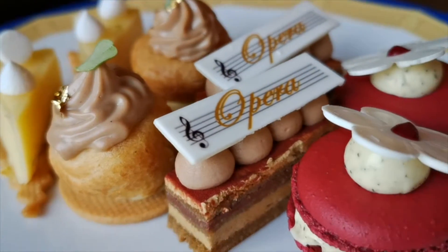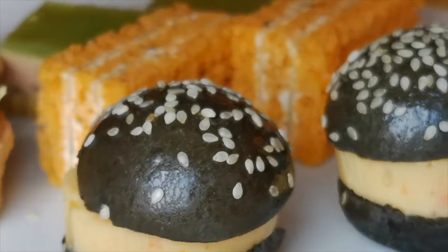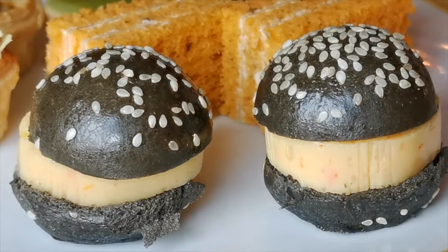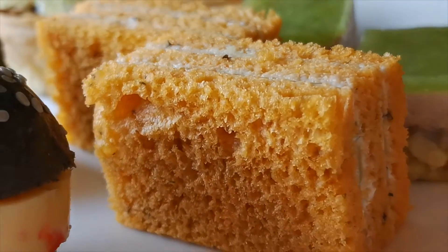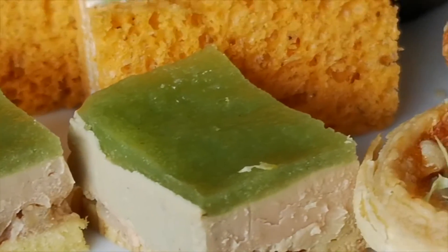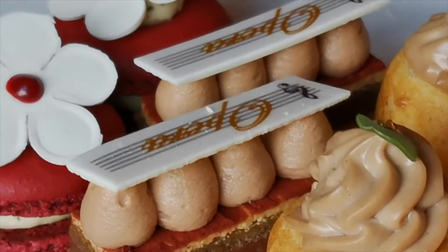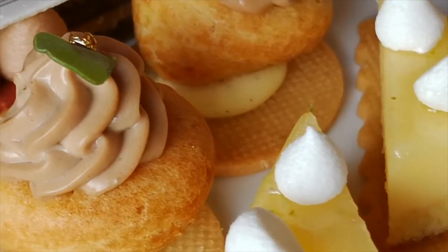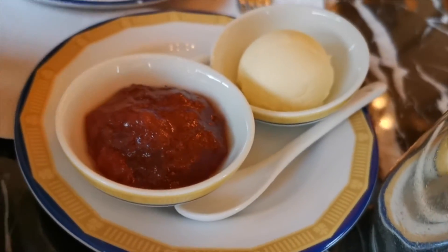Last but not least on the first tier, we've got rose tea macarons with raspberries. For the second tier, we have lobster terrine, squid ink black bread with rouille mayonnaise, mushroom tart, onion confit brie with sour cream, classic cucumber sandwich, and foie gras mousse with apple and five spices. Presentation-wise it was pretty cute, especially the flower macarons. On the bottom tier, we've got raisin scones with clotted cream and strawberry jam.